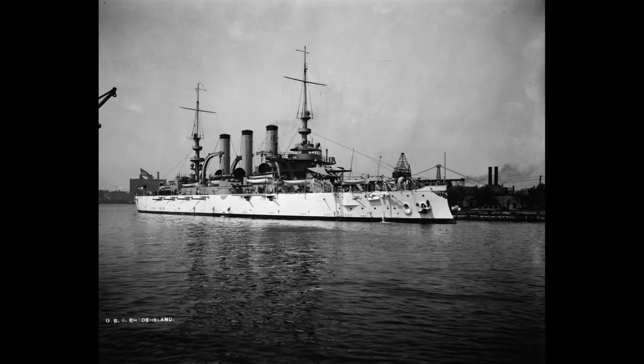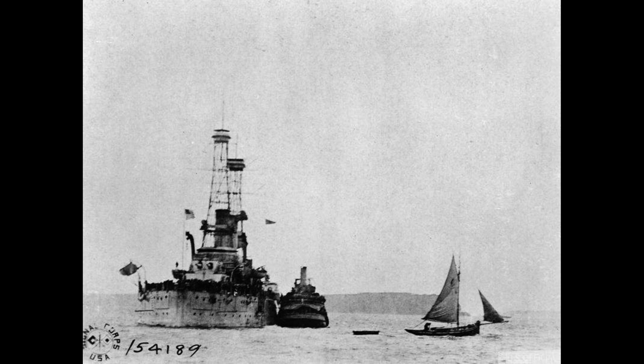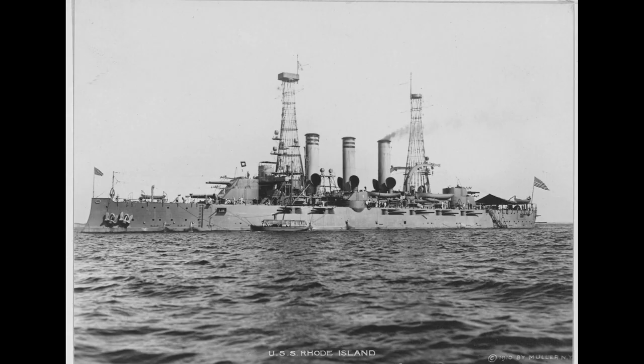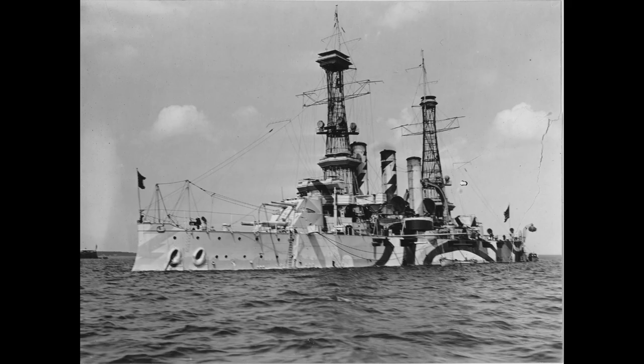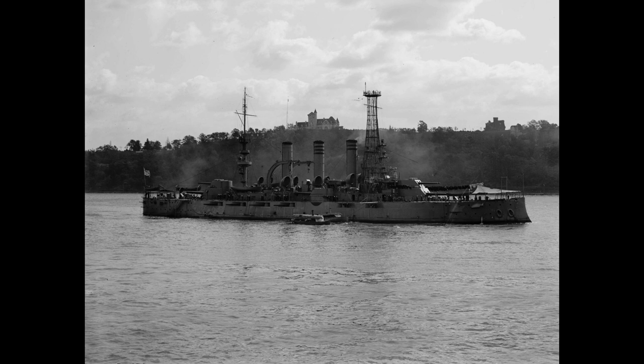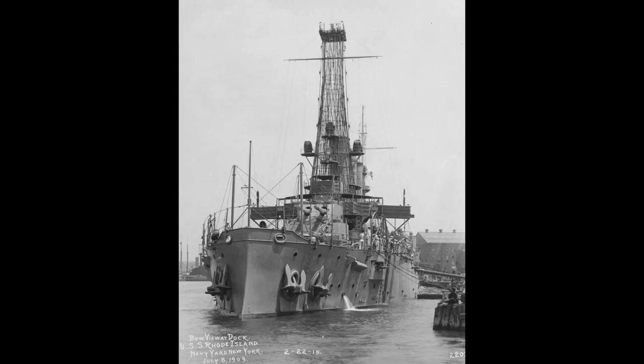The ship's career was not without its challenges. In 1904, while still under construction, Rhode Island was struck by a fire that caused extensive damage. The fire was eventually extinguished, but it delayed the ship's completion by several months. In 1915, Rhode Island was involved in a collision with the British steamer SS Orapesa. The collision caused significant damage to both ships, but no one was injured.